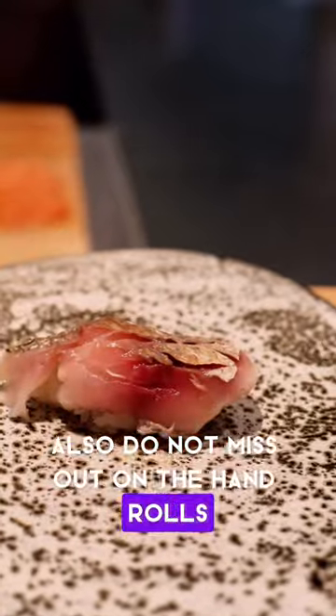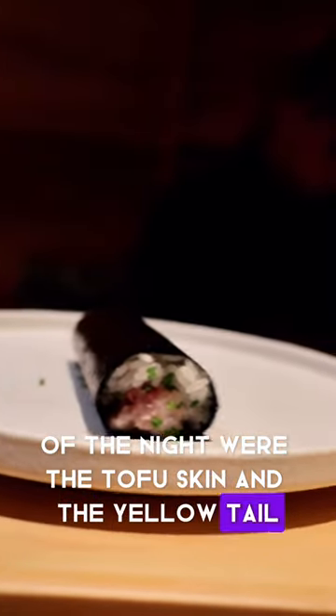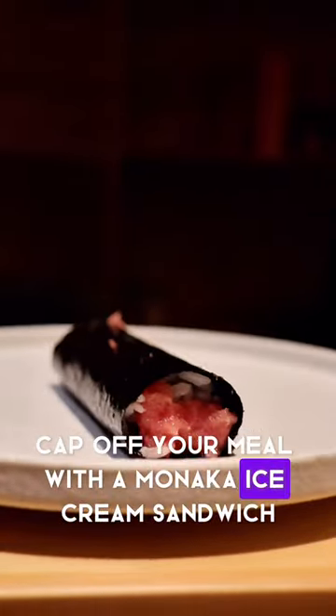Also, do not miss out on the hand rolls. Our personal favorites of the night were the tofu skin and the yellowtail. Cap off your meal with a Manaka ice cream sandwich.